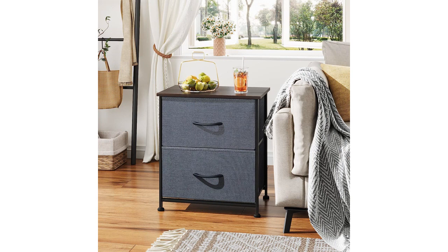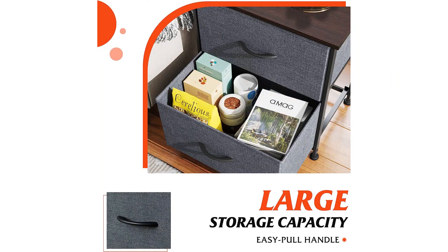Secondly, the two drawers provide ample storage space for all my nighttime essentials. I can easily store my books, reading glasses, and other bedroom necessities conveniently within reach. The drawers open and close smoothly, and the fabric bins inside are a nice touch as they protect delicate items from scratches or damage.